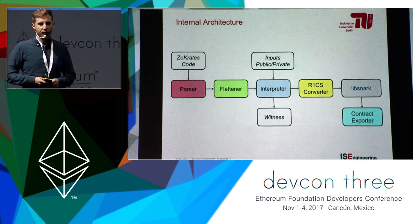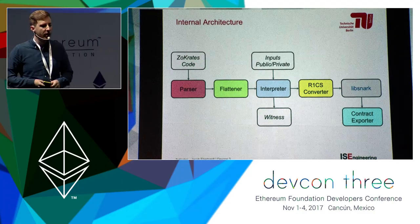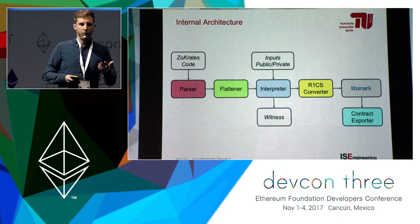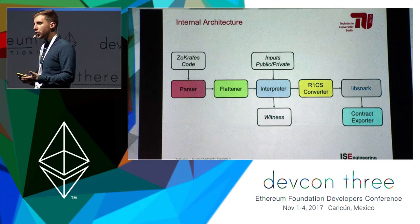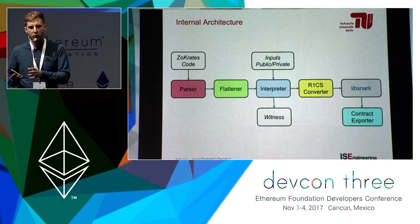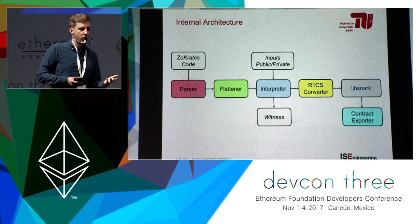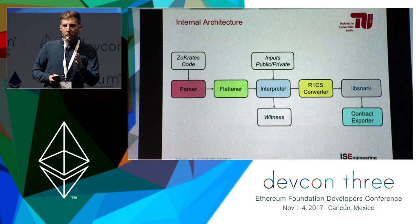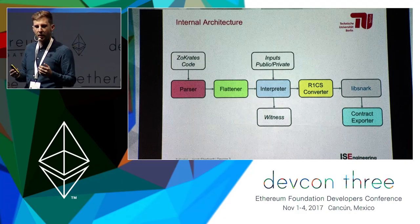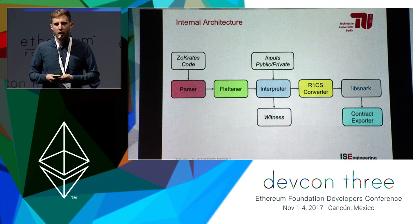The internal architecture starts with code in the domain-specific language going into a parser, then being flattened. An interpreter computes a solution to the program. At that stage you decide which part of the solution becomes publicly available and which remains private — that's where you have control. After that, some format conversions interface with the libsnark library, which is used for the zk-SNARK operations themselves.